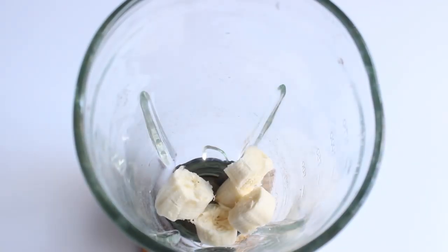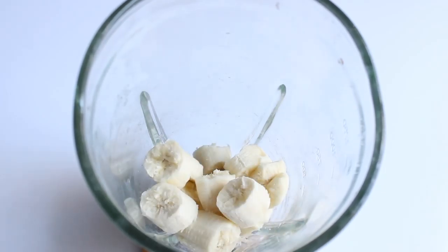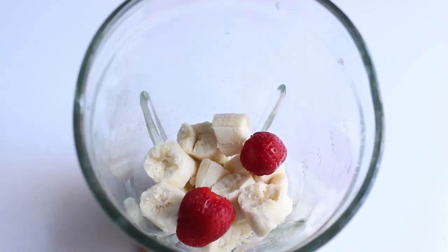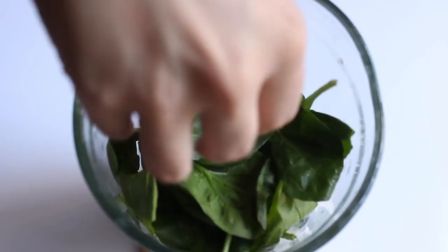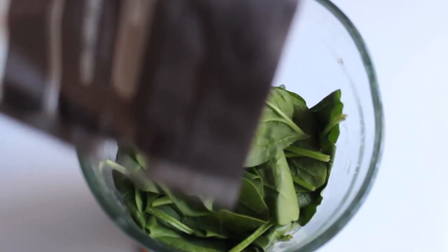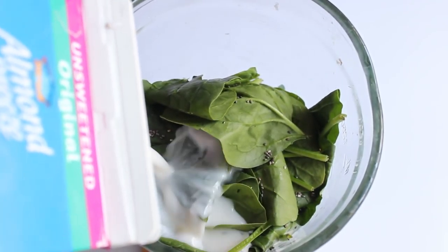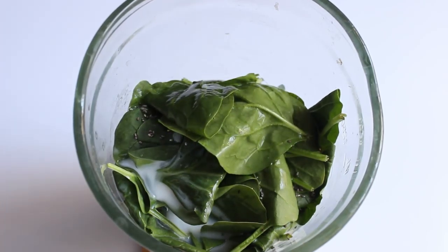The last breakfast idea is for all those people who cannot eat something solid in the morning — it's a super nutritious smoothie. Just put one, two, or three bananas in a blender, add some strawberries and some spinach. At first I thought I would not like this combination, but it's delicious and gives you a lot of energy. I add a little bit of almond milk and a little bit of water, then blend it.